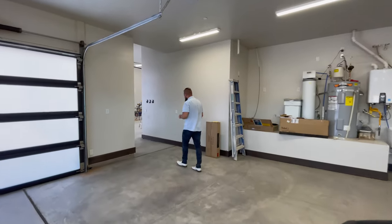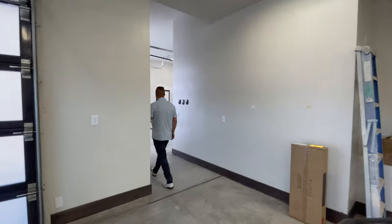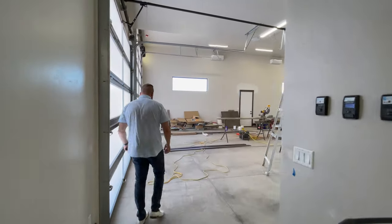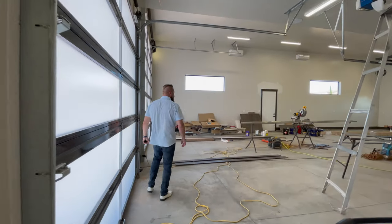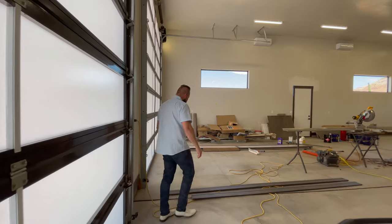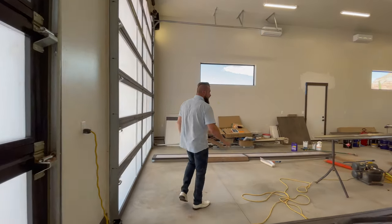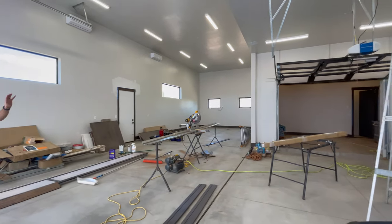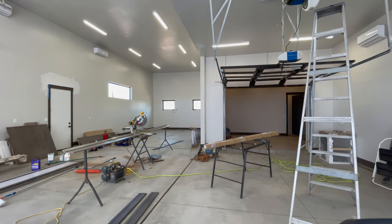Let's take a look at the RV side. There's some work in progress, but the RV side is quite large. Additionally, behind this garage, through that door, you can access a casita that's attached to this property.